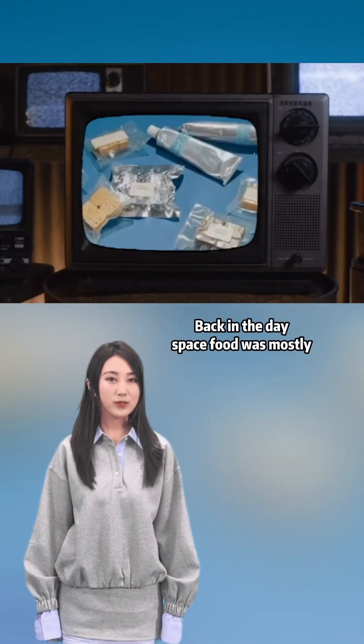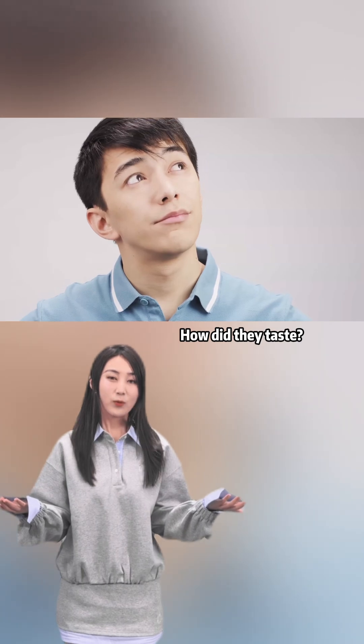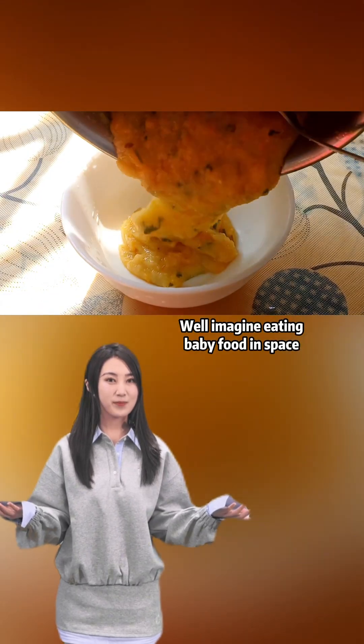Back in the day, space food was mostly freeze-dried powders and canned meals. How did they taste? Well, imagine eating baby food in space.